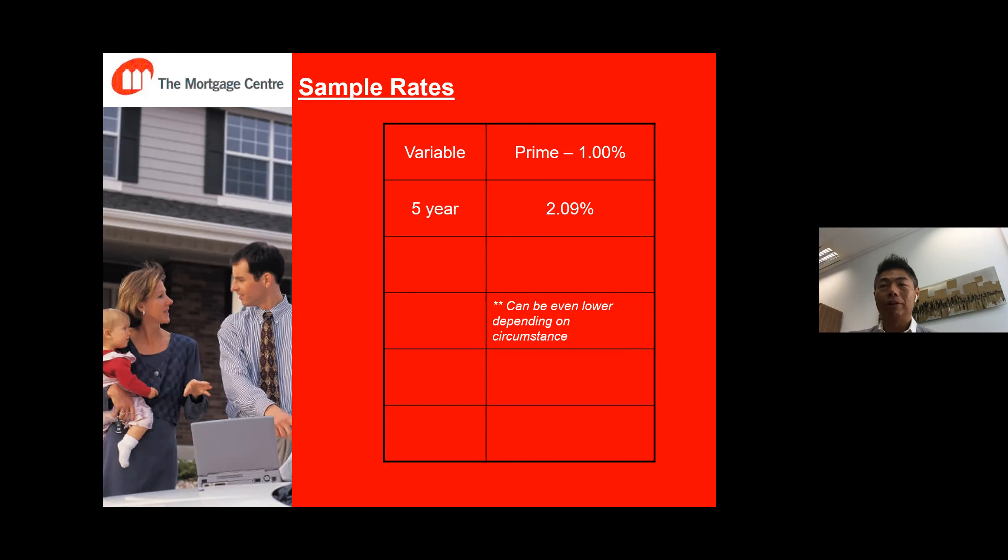Some say they've heard of better rates — and it's true, there are circumstances where we can offer even lower. This general rate is what we can get for almost everyone, but for clients with a down payment less than 20% — which is called an insured mortgage — the rate can be even lower than prime minus 1%. When the down payment is more than 35%, you can also get a lower rate. There's also a difference between 25-year and 30-year amortization, so rates can vary quite a bit.